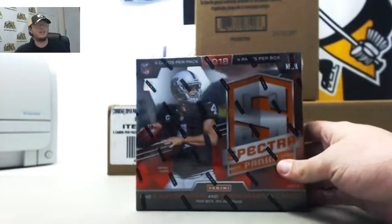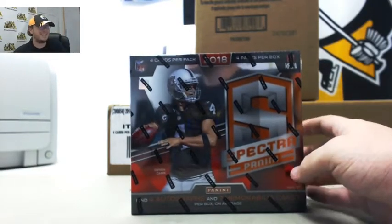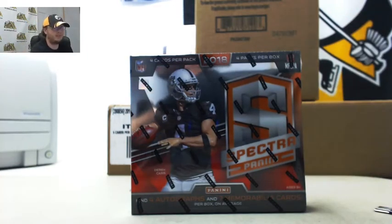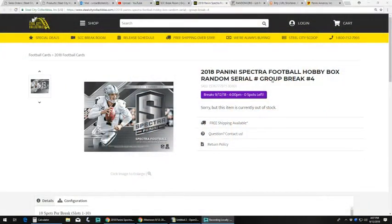All right everybody, this is our next group break: 2018 Panini Spectra football. Random serial number break number four.